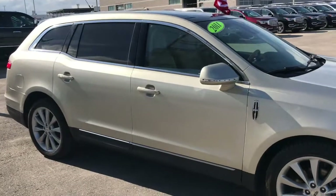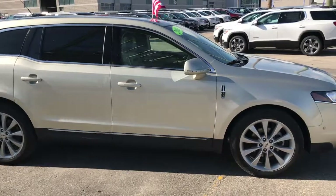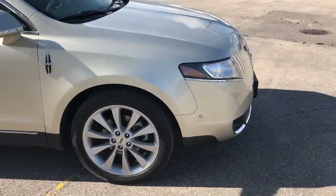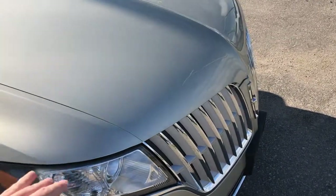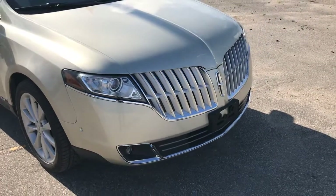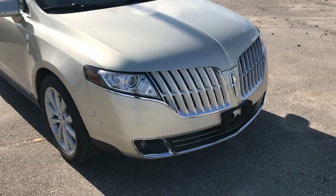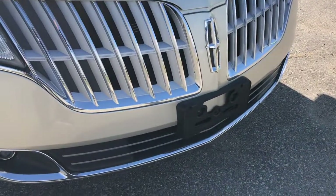This is a really luxurious three-row large SUV, so definitely plenty of room to haul the whole family and some luggage if you're going on a road trip. Under the hood, you're going to find the 3.5-liter twin-turbocharged EcoBoost engine producing quite a lot of horsepower going to all four wheels, paired up with a six-speed automatic transmission, so you're still getting great highway fuel economy.